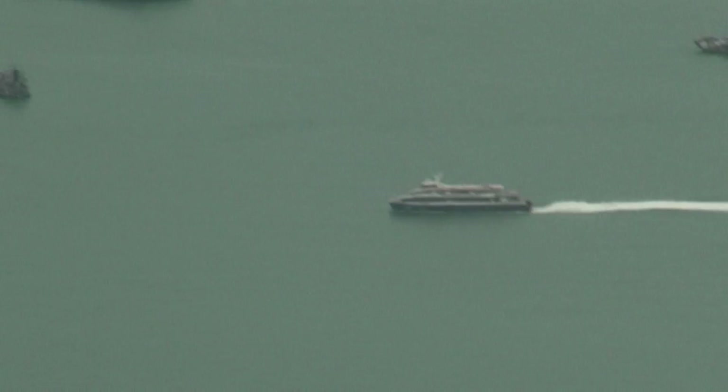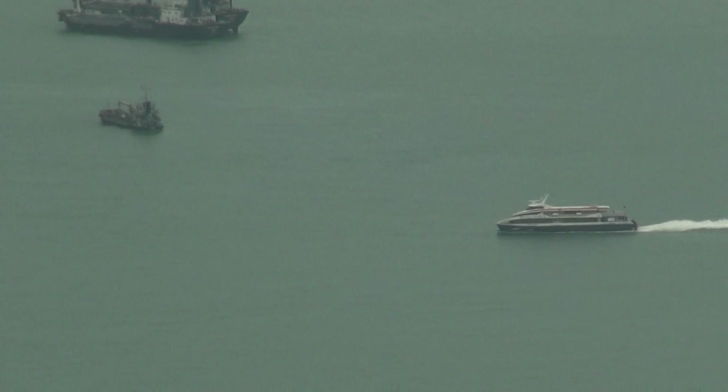It's the Bintan — Bintan Island ferry. Bintan Lagoon Resorts ferry.